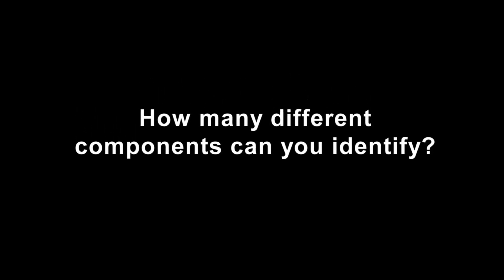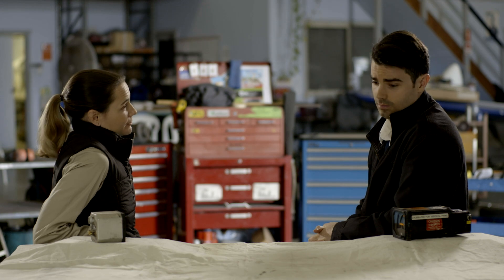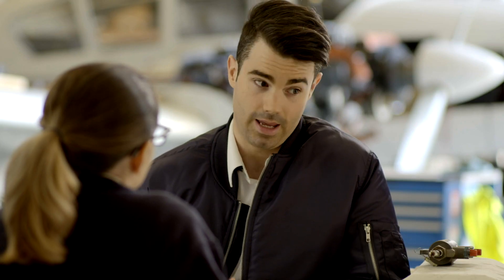How many different components can you identify on the workbench during this conversation between a pilot and engineer? Some parts just wear out. How long do they normally last? A long time with the correct maintenance, but some bits get replaced when they reach their service life. It's about wear and care.